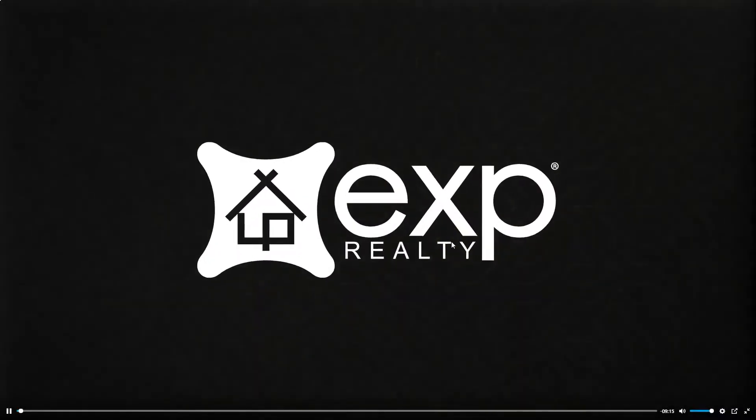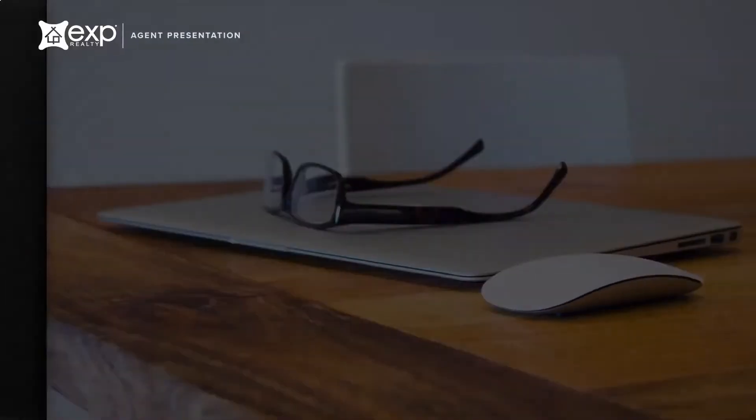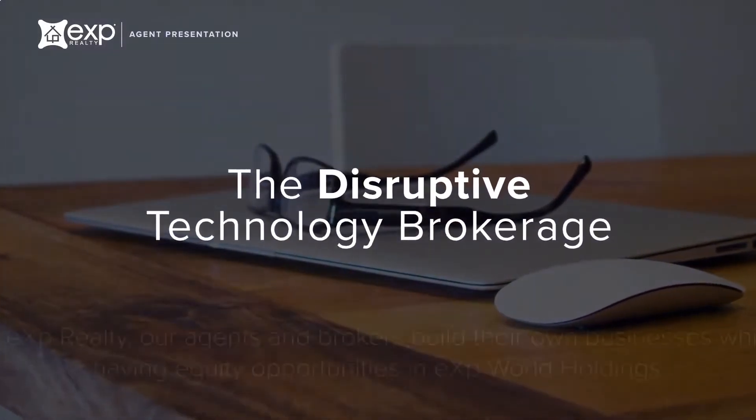Welcome to eXp Realty. The following is an overview of one of the most innovative real estate brokerage models today — a global community designed, powered, and owned by our agents and partners, transforming the real estate experience.